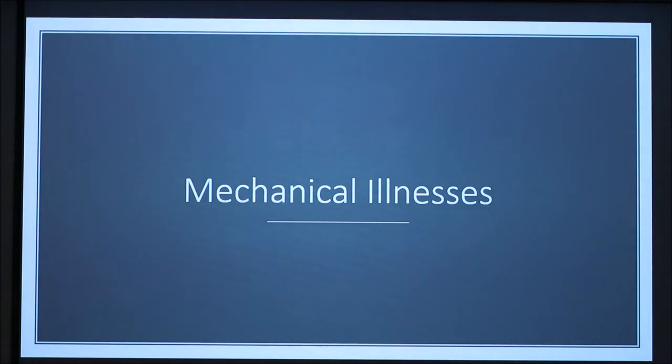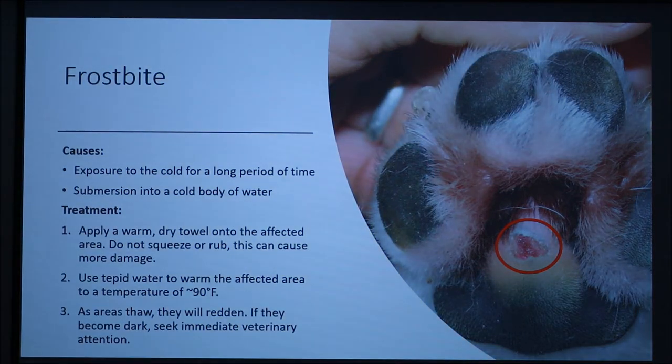Now we'll talk about mechanical illnesses. Frostbite is caused by an extended period of exposure to cold conditions. Frostbite can also occur when the dog is submerged in cold water.